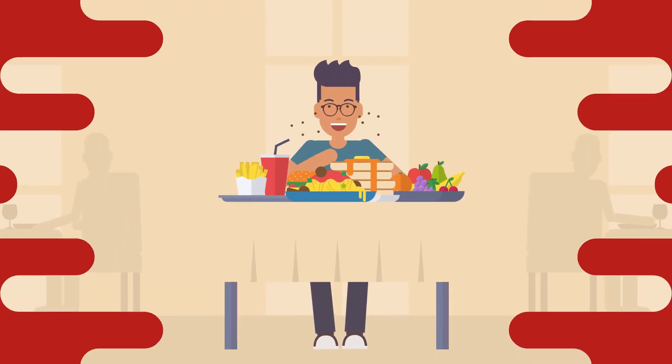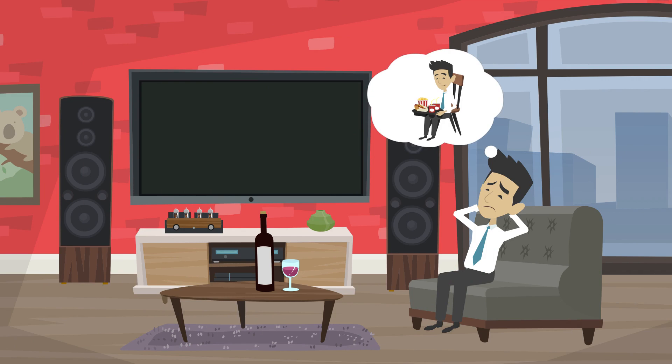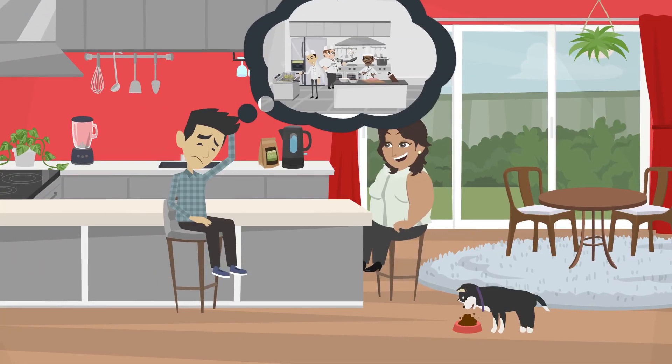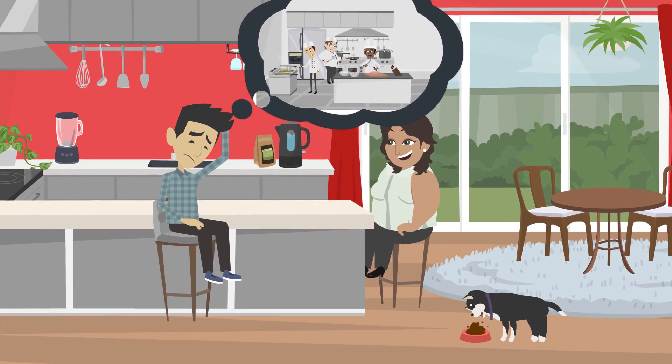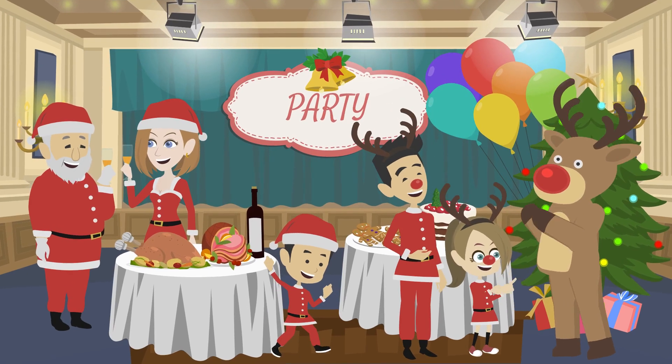Are you craving for some yummy food to satisfy your taste buds? Do you miss the authenticity in the food you had? Do you feel like you could request a chef to cook for you? Are you looking for someone who can prepare something special for an occasion?